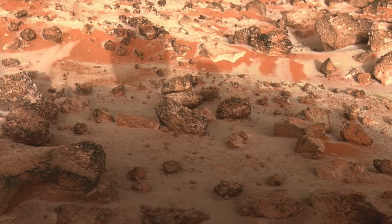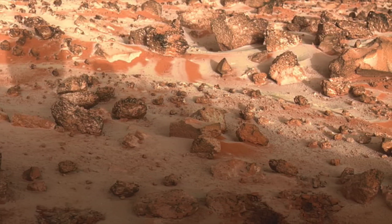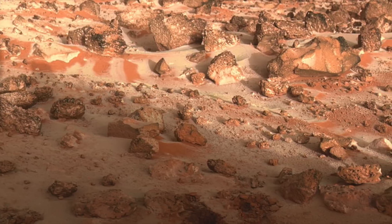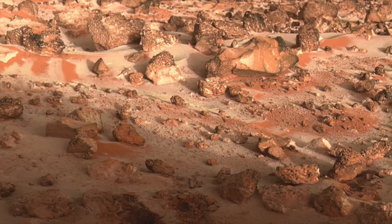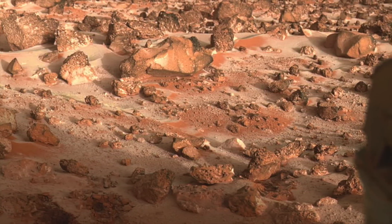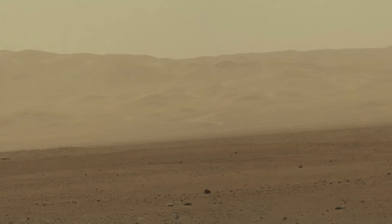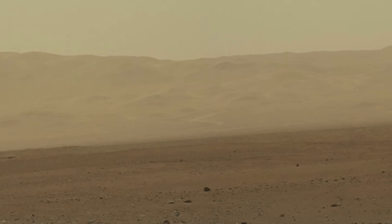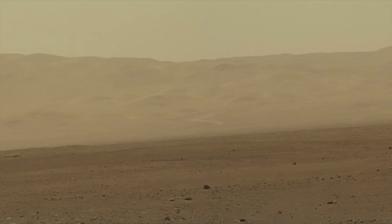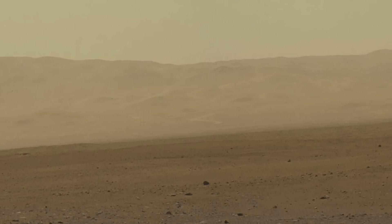You'd have to wash the Martian soil to use it as a growth medium — it contains undesirable chemicals such as perchlorate — but once you do that, it should be able to be made into a medium you can grow plants in. There's even a plan to use the Martian moon Phobos as a resource moon, where you could mine it for water and use craters as the basis for growth chambers. Hydroponics and LED lighting systems for growth are also on the table.